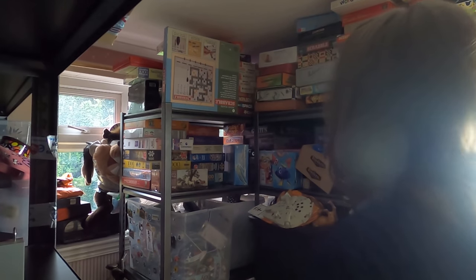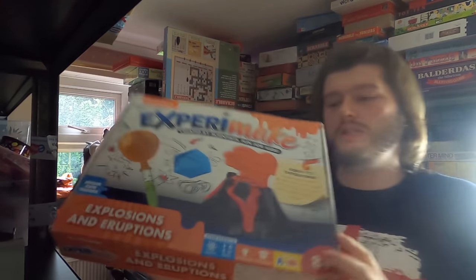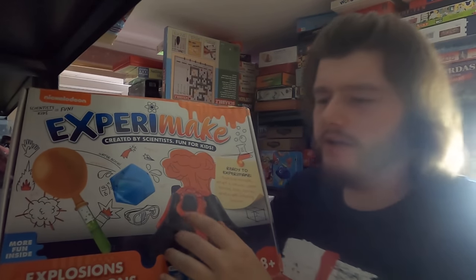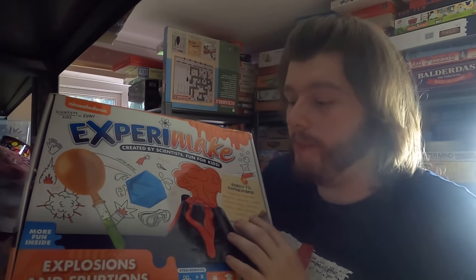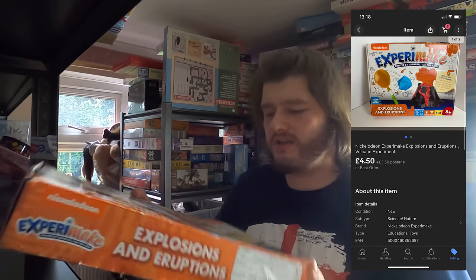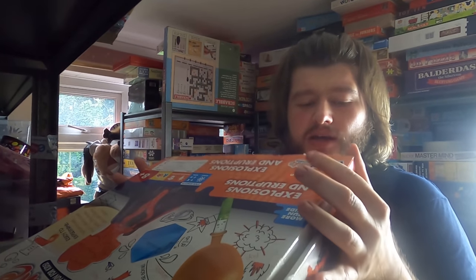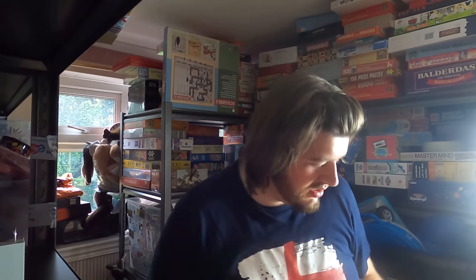Again, next up is another dead-stock item — it's a Nickelodeon explosions and eruptions volcano kit. Here it is. I believe it's all brand new inside but the box is a bit damaged. This one went for £4.50. There's really not a lot to it — just a plastic volcano and some chemicals. I'm pretty sure I picked this up in a bundle as well. Anyway, it's gone, so I'm happy.